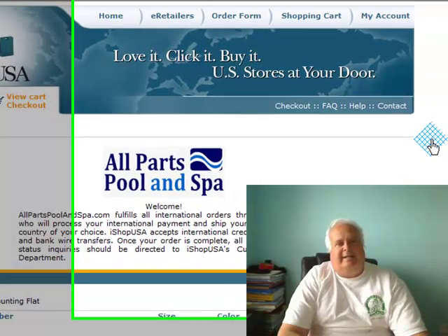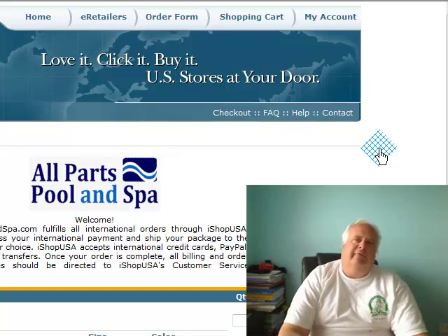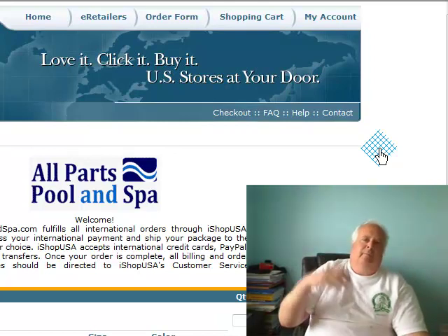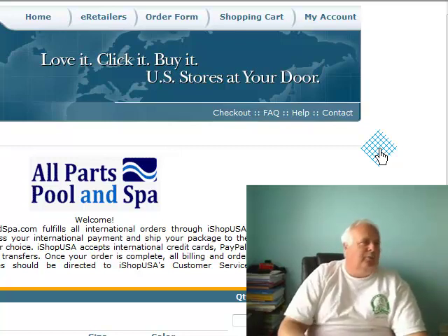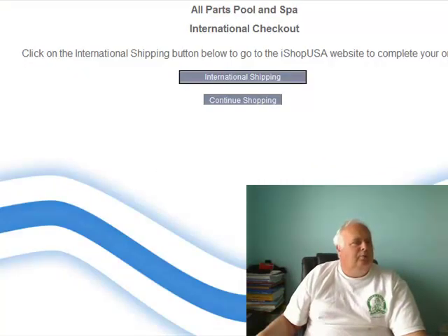And don't forget — in about another week and a half, I'm adding like four or five thousand really hard-to-find products on my website. You know, the little wheels for your vacuums, poles, your vacuum cleaners for your vinyl pools — all those little hard-to-find wheels. I'm adding that. We're adding a lot to All Parts Pool and Spa. We really are.